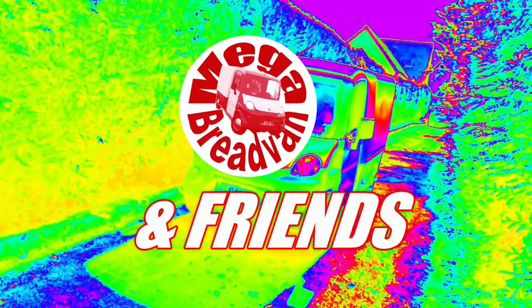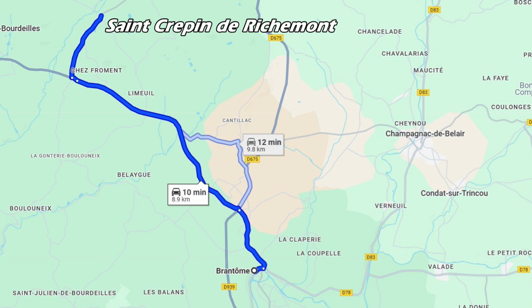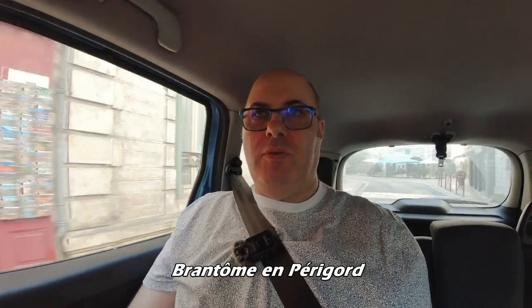We're off to a car show in southwest France. We're heading to Saint-Crapin-le-Richemont, which is near where we're staying in Bruntham — about nine kilometres away.